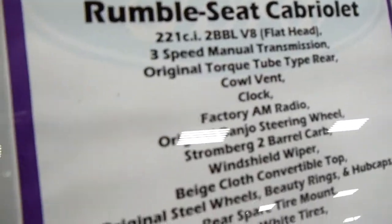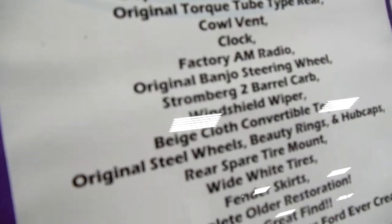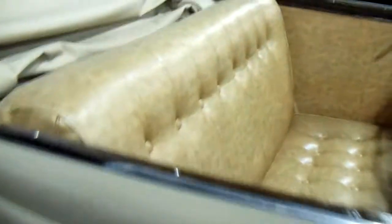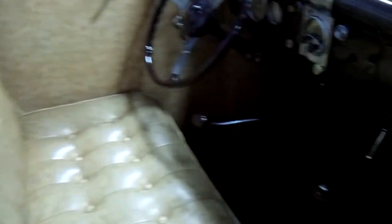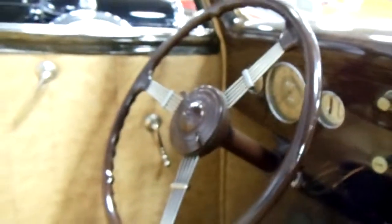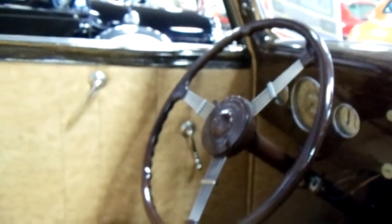The '36 Rumble Seat Cabriolet — it's got a 221 in it, I hope you can read all that. Take a look at the inside here, dashboard's looking pretty cool, that's neat, and a banjo style steering wheel — like that.